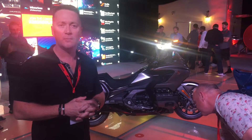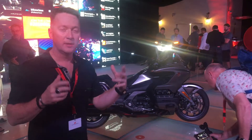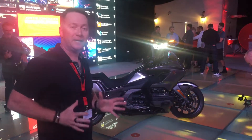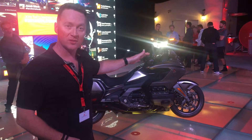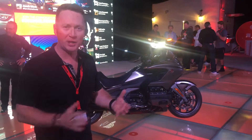The major difference from the old model is the new engine — not smaller in displacement, but more compact and positioned further forward. This means the pilot sits more over the front tire, making the bike more controlled and more agile.